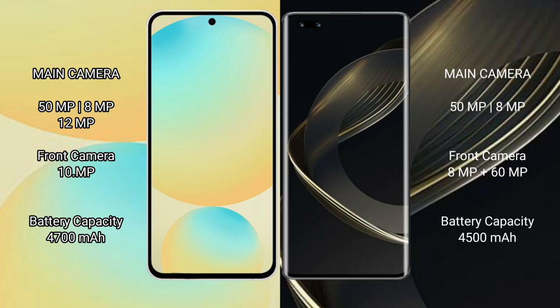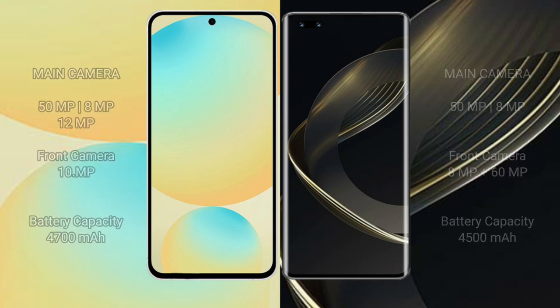The Samsung Galaxy S24 FE has a rear triple camera setup of 50MP plus 8MP plus 12MP, with a 10MP front camera. The Huawei Nova 11 Ultra has a rear triple camera setup of 15MP plus 8MP and a dual front camera of 8MP plus 16MP. The Samsung Galaxy S24 FE packs a 4600mAh battery with 25W fast charging, while the Huawei Nova 11 Ultra has a 4500mAh battery with 100W fast charging support.